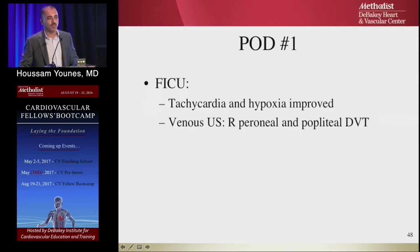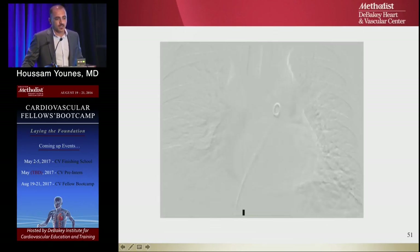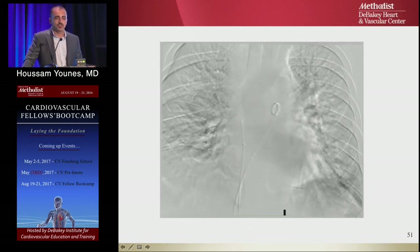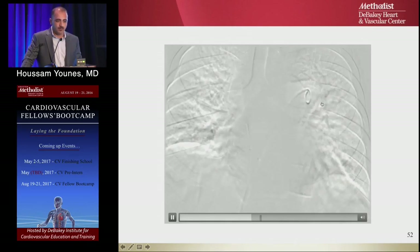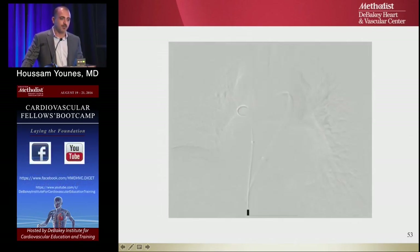Post-operative day one, tachycardia and hypoxia improved within 13 hours. Ultrasound showed only right popliteal DVT — most likely the proximal DVT that broke off and caused the PE. Repeat echo was normal; EF returned to 60–64%. We used to perform a completion angiogram, but no longer do if the echo is normal — just pull the catheter bedside. The selective pulmonary angiogram showed resolution of thrombus in both left and right pulmonary arteries.